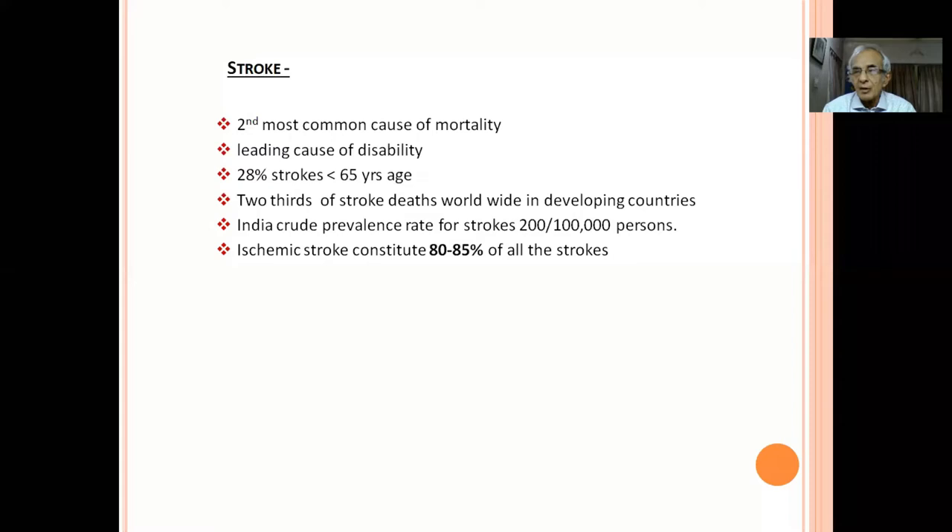More important than mortality is the morbidity — the disability. Myocardial infarction patients are not bedridden unless in extreme cases, but the problem with stroke is the disability from hemiplegia. Most senior citizens who come to my OPD with non-specific symptoms like tingling sensation in the hand, numbness going on for one or two months, their main concern is: 'Doctor, I don't want to be disabled. I'm worried about stroke.'